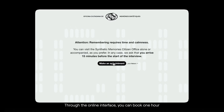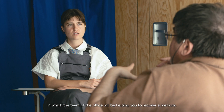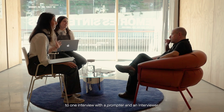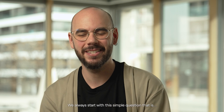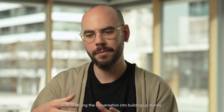Through the online interface, you can book one hour in which the team of the office will help you recover a memory. First, you are welcomed in the office, and then you sit down in a one-to-one interview with a prompter and an interviewer. We always start with this simple question: what is your earliest memory? And from there, we start to jump from one question to another, driving the conversation into building up stories.